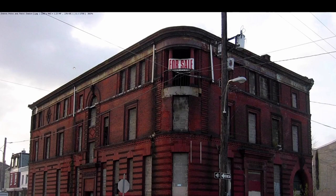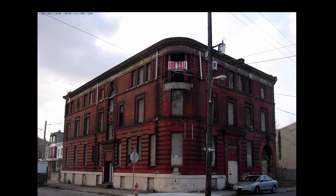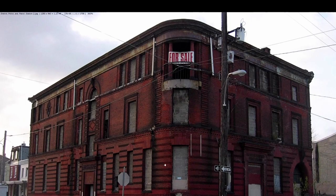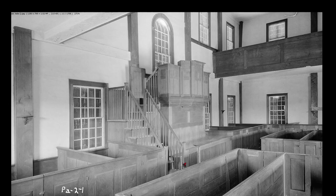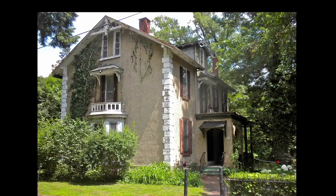Well, here we are. This is the 26th District Police and Patrol Station. Clearly not in use, but you can see how it looks today. I don't know why they would do this to these windows — especially since it's such an ugly fashion. I guess you really want people to stay out. But yeah, that's your modern building here.